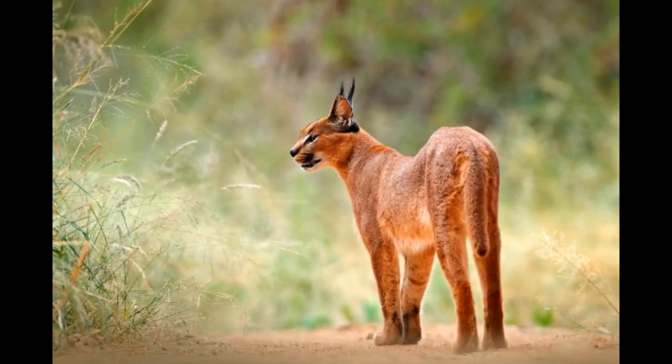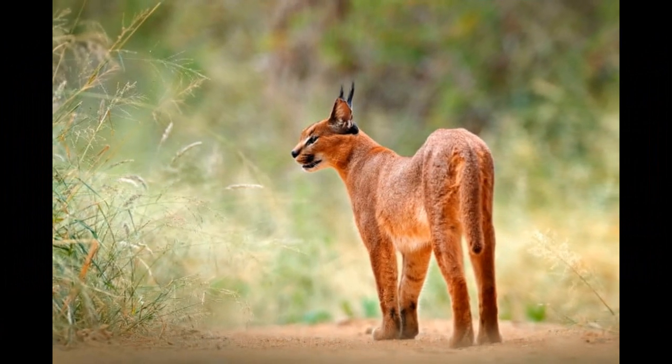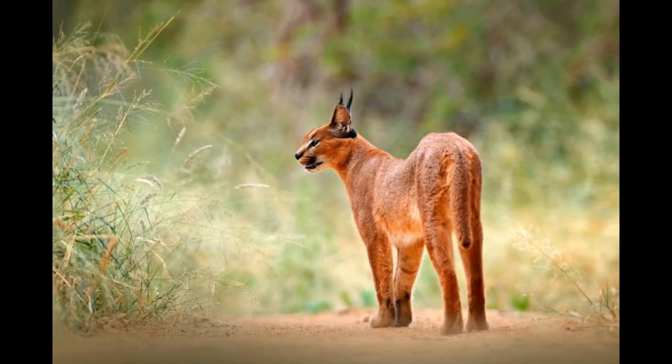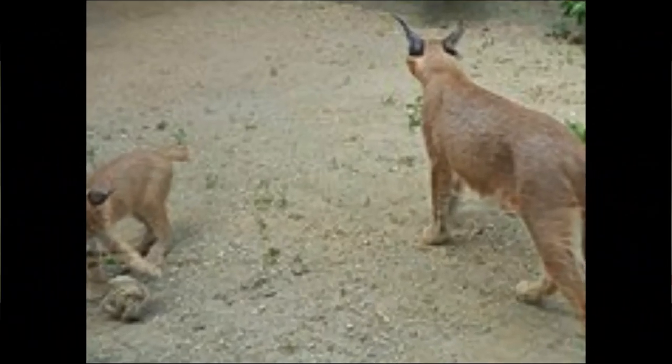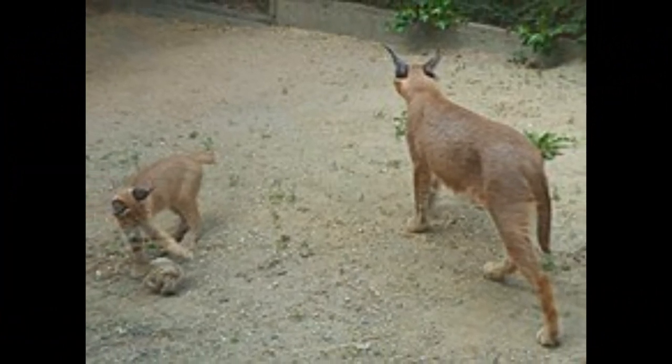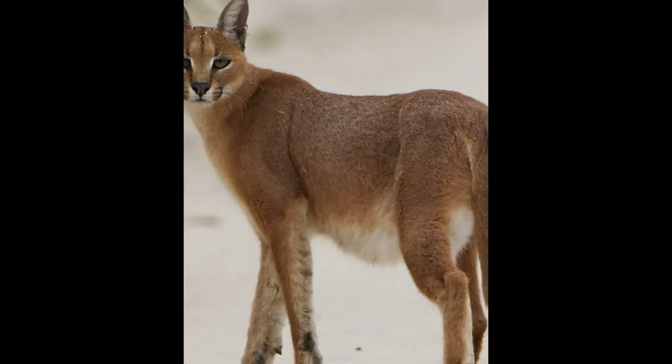Caracals are primarily solitary animals, and they tend to avoid social interactions with other caracals except during the mating season or when a mother is caring for her kittens. Caracals establish and defend territories, which they mark with urine, feces, and scent markings. These territories can vary in size depending on factors such as the availability of prey and habitat quality.